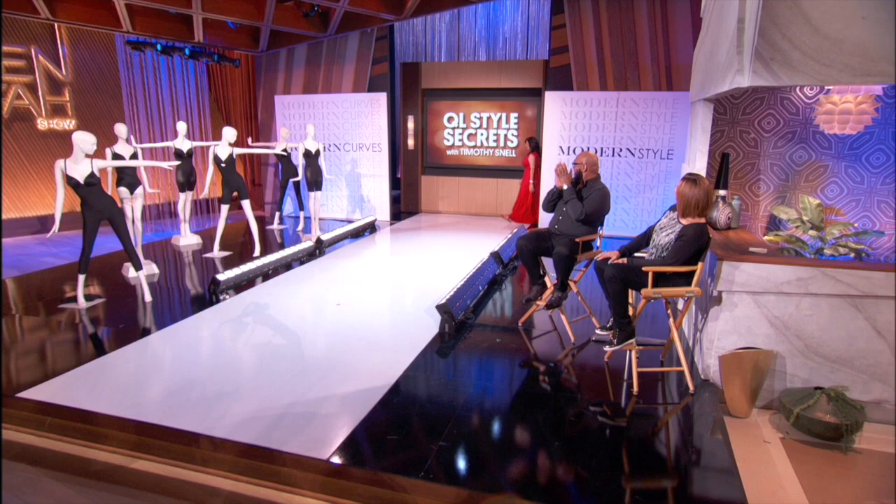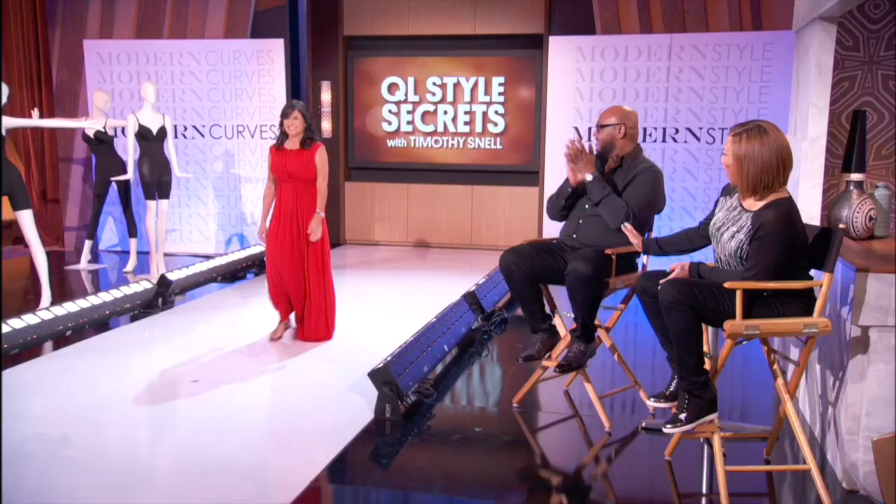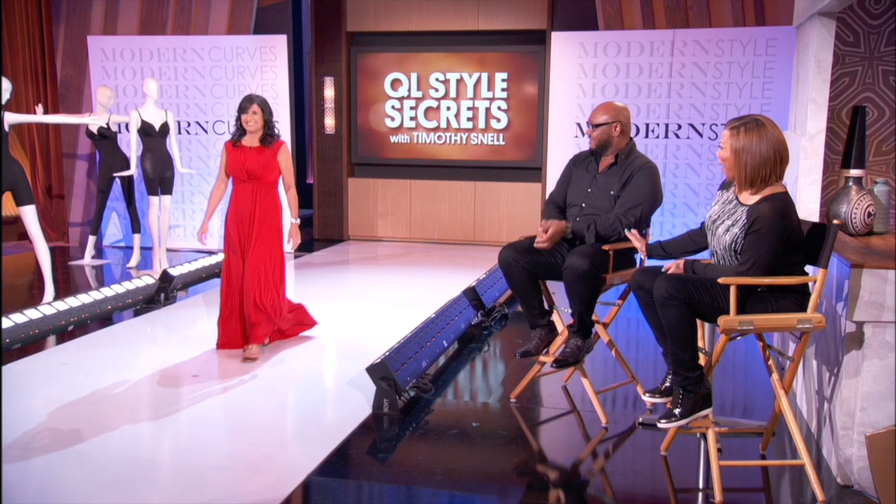And last, we have Lisa, who wanted to find a way to tame those curves. Here's Lisa before. And here is Lisa now. Come on out, Lisa! Whoa! Whoa, Lisa! What has it going on?